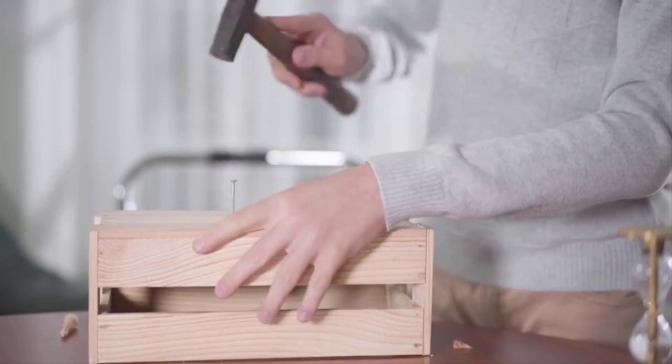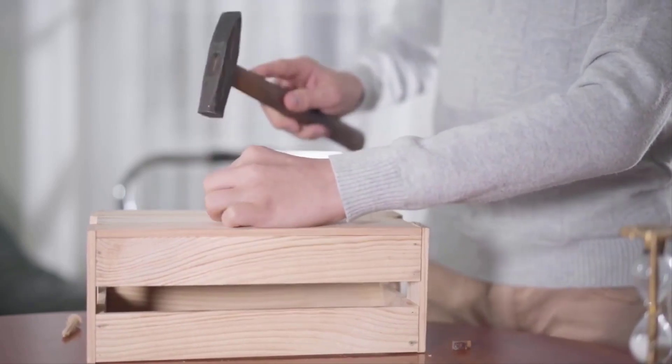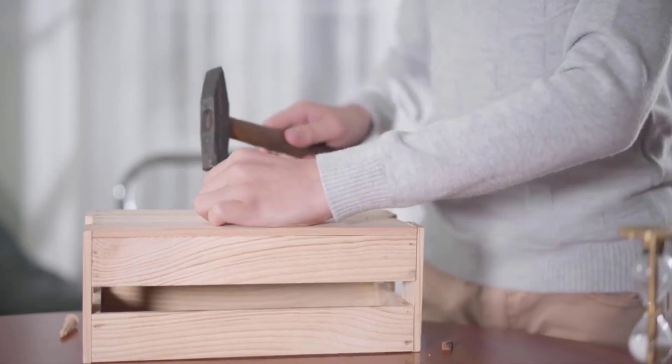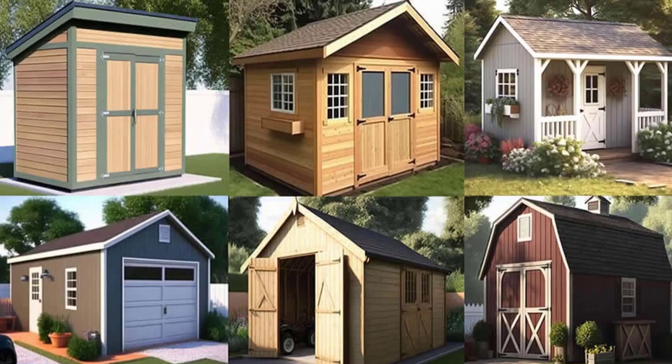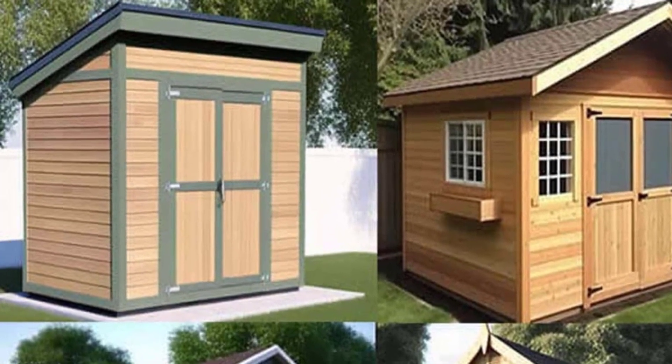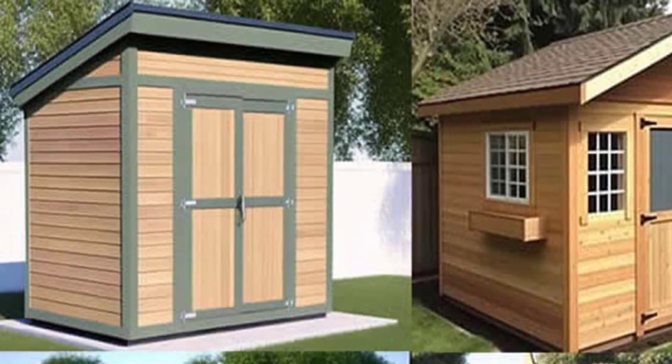Ryan's Shed Plans was developed by Ryan Henderson. The program also contains a complete bill of materials, so you only buy what you need, thus reducing waste. It also includes three-dimensional design and drawings designed in CAD. Ryan's Shed Plans are clear, complete, and easy to use.